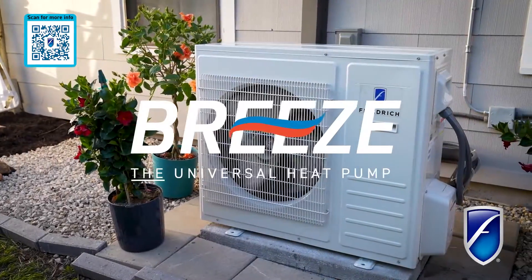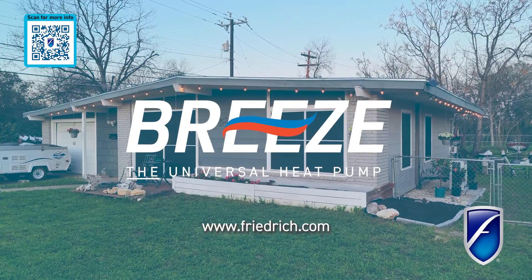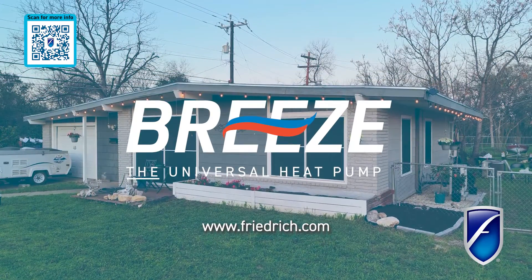Well, a Breeze. Upgrade to Breeze today and experience the future of home comfort. Visit Friedrich.com for more information.